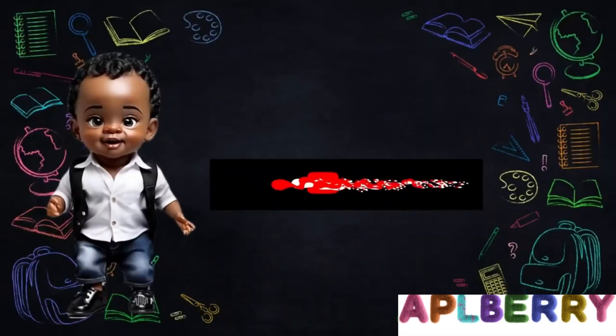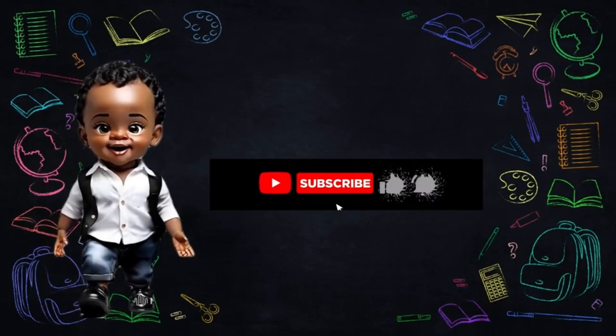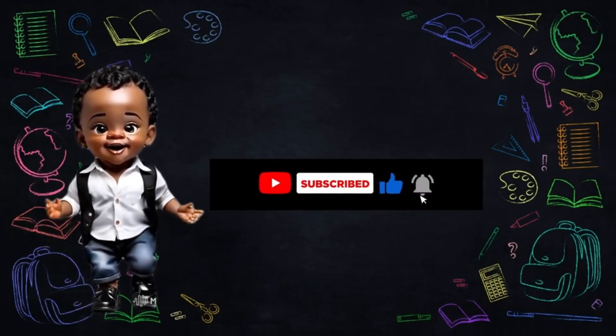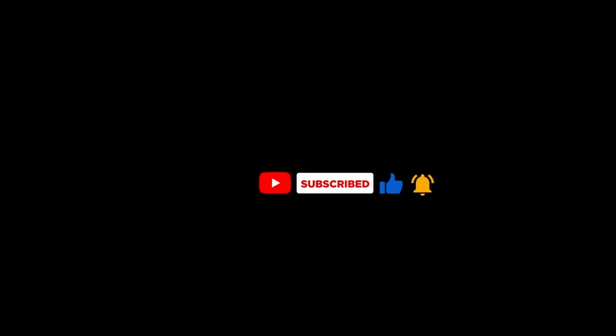Thanks for learning with us today! Don't forget to like, share, and subscribe for more fun and educational videos. See you next time, bye!